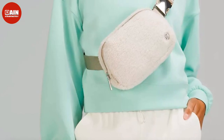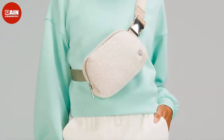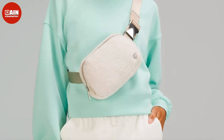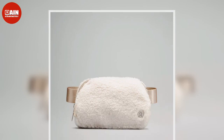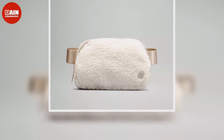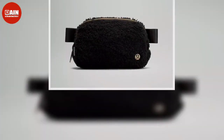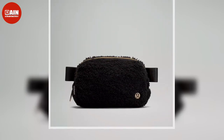Wild Fable Belt Crossbody Bag from Target — keep it light while you're on the go with this textured crossbody belt bag, priced at $15. The Samsonite Solutions Convertible Waist Pack is not only functional and stylish, but it's also loved just as much as their luggage. The front pocket is RFID-lined to protect your essentials during your travels, priced at $27.